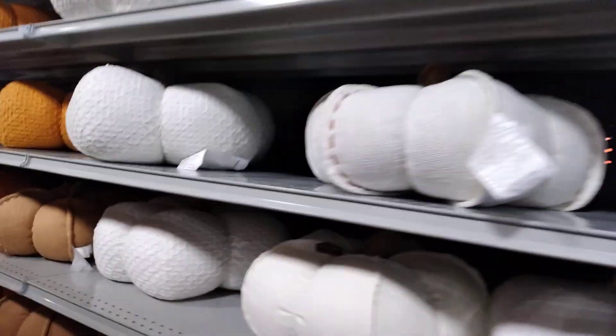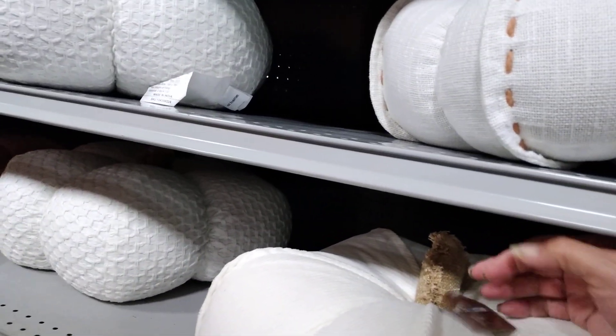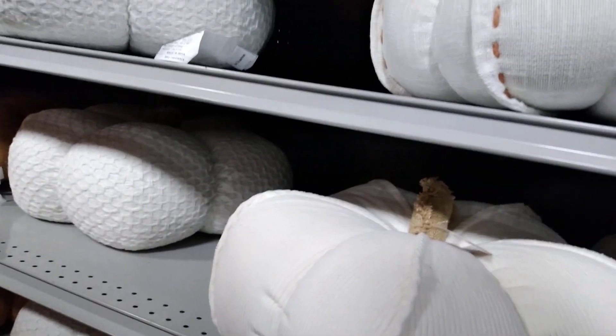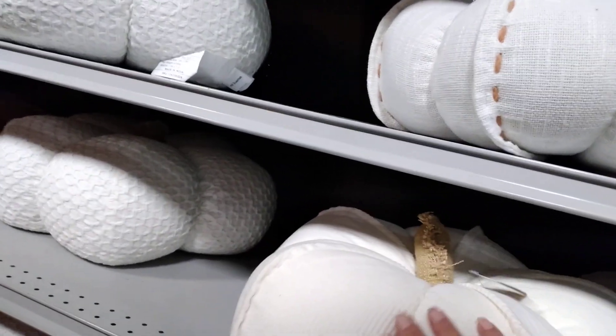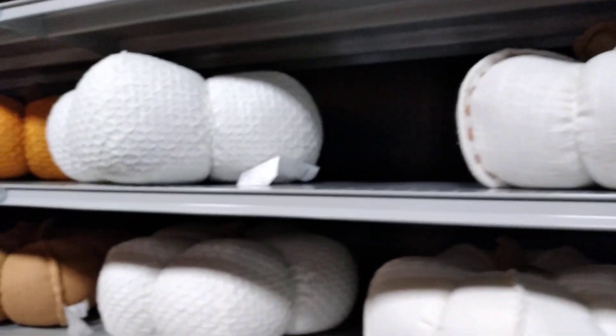Oh, look at these — corduroy pumpkins! Wow, $30 — but look how beautiful. And then this one is almost like burlap, but not quite. Oh my gosh, it's really cool. Aren't those awesome? And there are some orange ones too.